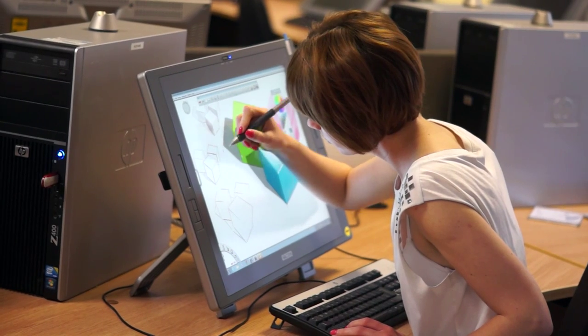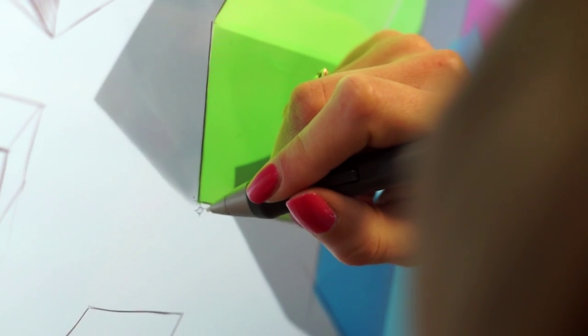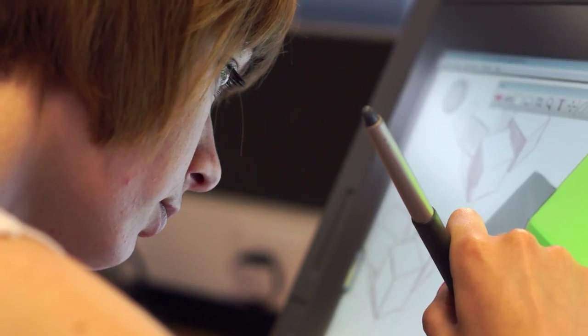One of the best facilities that we've got as interior students is our CAD lab with our brand new Wacom machines. You can transfer skills that you've got manually straight on to your CAD work.